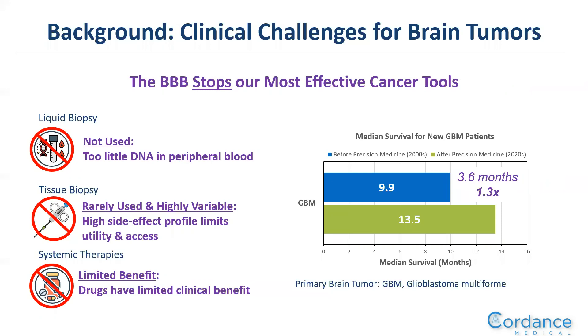A big challenge is the inability to molecularly characterize the patient, both with tissue biopsy, which are rarely used in the community, and liquid biopsies, in which there's not enough DNA released into circulation for these tests to be utilized. And obviously, systemic therapies lack the ability to get drugs through the blood-brain barrier to target the disease effectively.